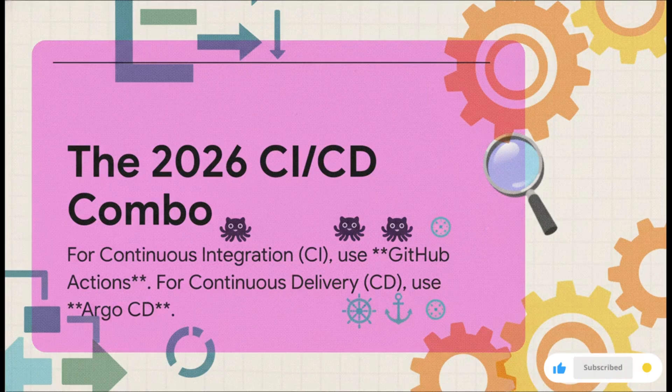CI/CD — this space is crowded and can be super confusing. So let's cut through the noise. Here's your winning combo for 2026: for CI, or continuous integration, learn GitHub Actions. For CD, continuous delivery, learn Argo CD. That's it. Focus on this stack — if you master this combination, you're going to be in a really good position.